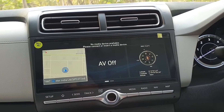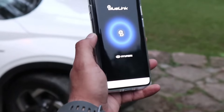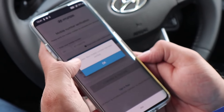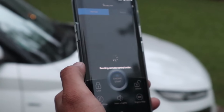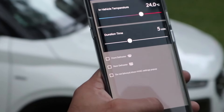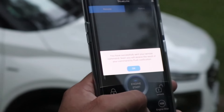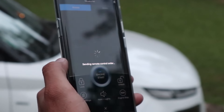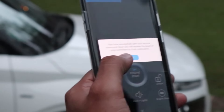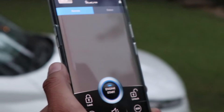Through the BlueLink connected app system, you get many features such as geo-fencing, remote immobilization, remote engine start, and you can pre-cool the cabin from home so that the car is cold when you arrive. You can also open the sunroof through voice commands. If you are a gadget or gizmo freak who loves high-tech features, these connected features will be very appealing.